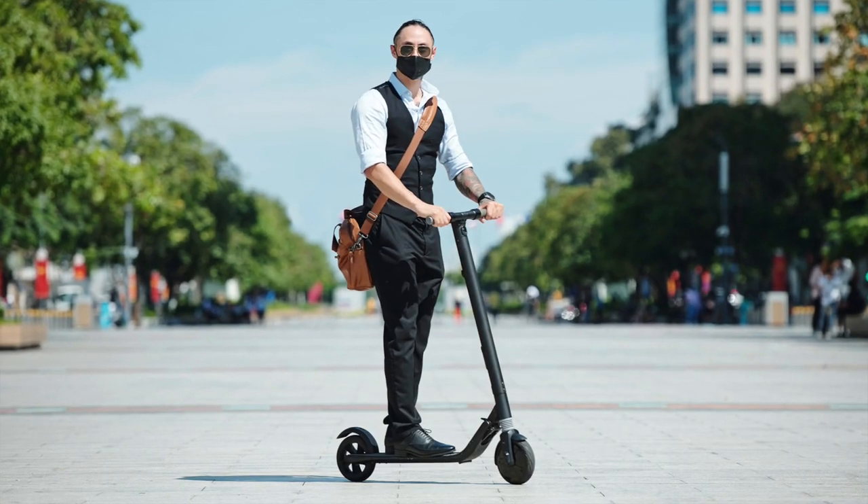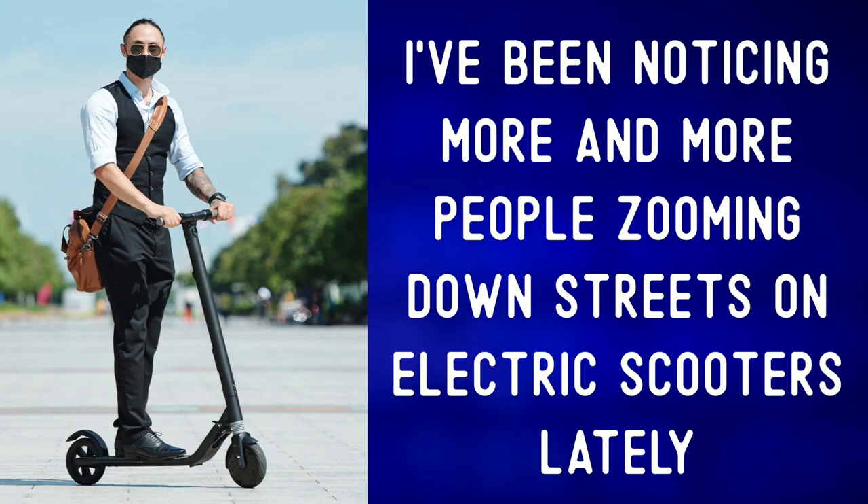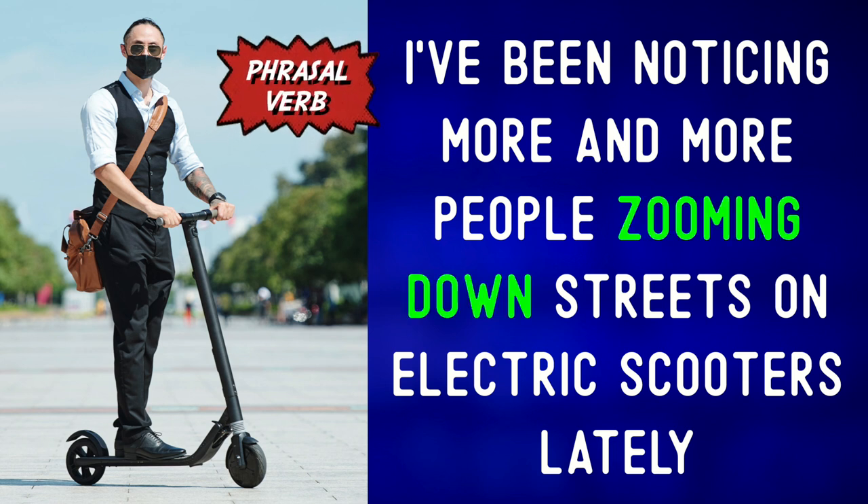Let's describe the photo and expand our vocabulary. I've been noticing more and more people zooming down streets on electric scooters lately. To zoom down the street means to move around quickly with a lot of energy.